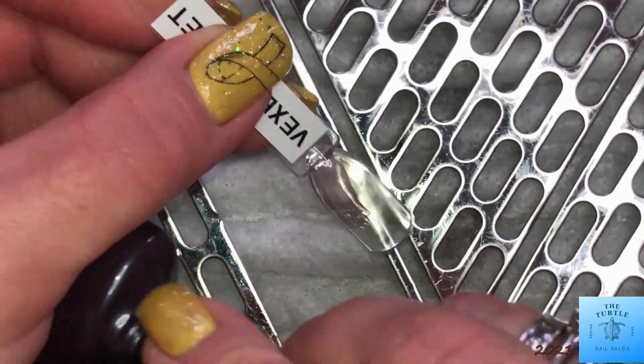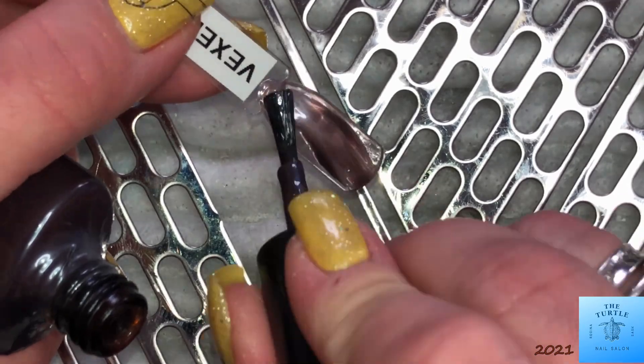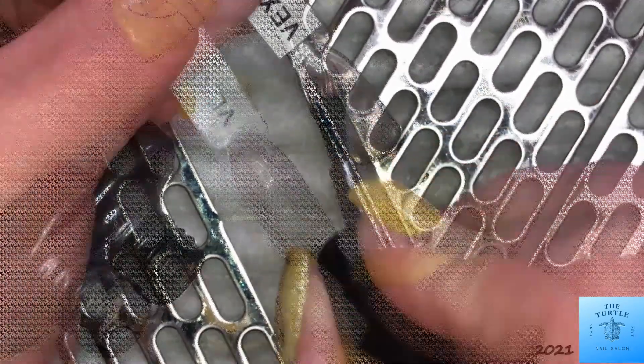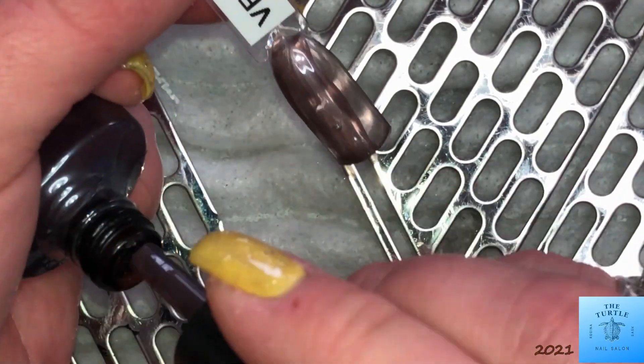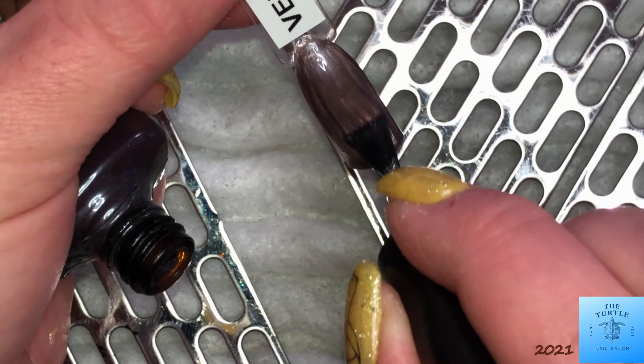And then Vexed Violet. I was kind of surprised to see this one in the fall collection because it's a very light, dark purple, if that makes any sense. You could wear this for fall or for spring. It's a very versatile color.